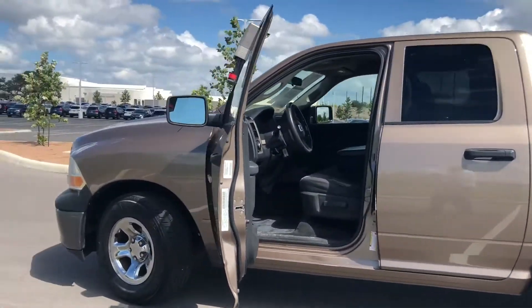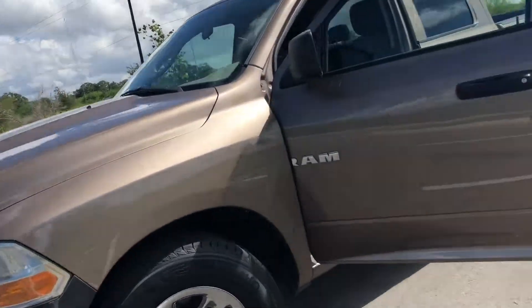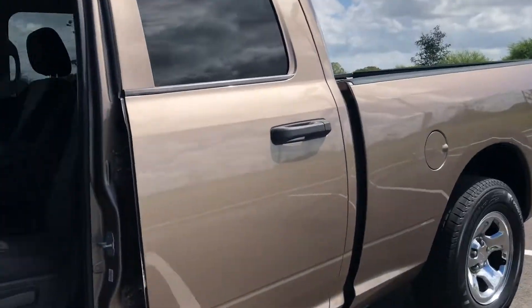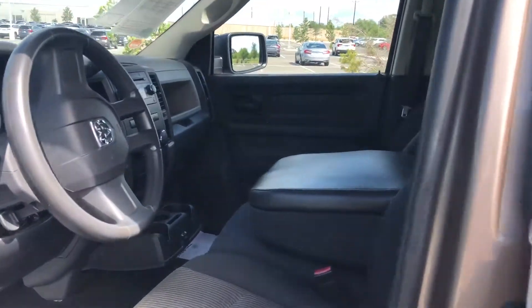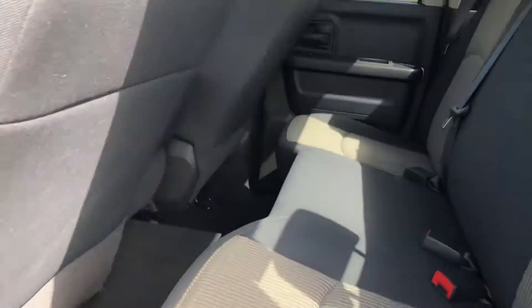Ice cold AC, hot heater. Lots of room in the front, and even some room in the back here.